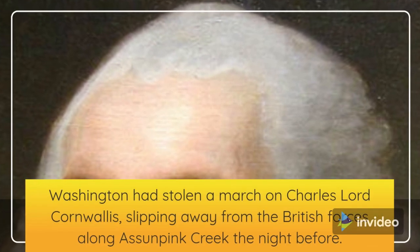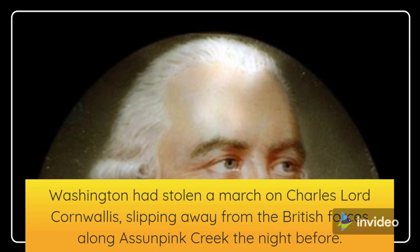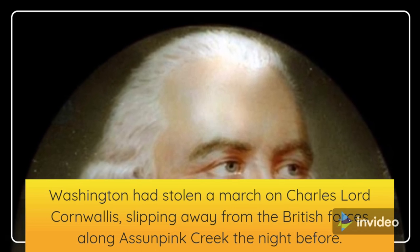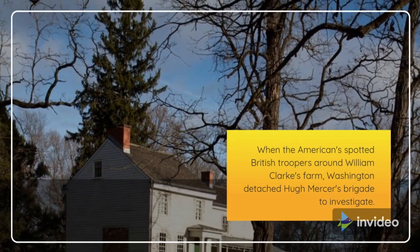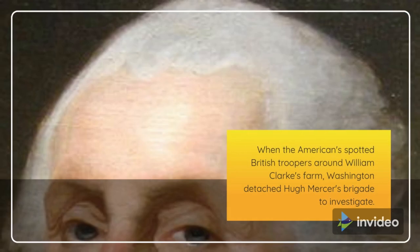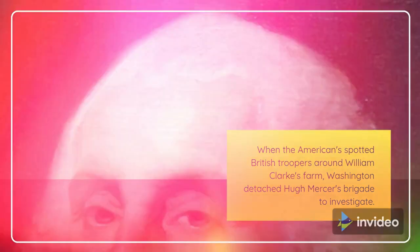When he spotted the American column, Washington had already stolen a march on Charles Lord Cornwallis, slipping away from the British forces along Stony Brook the night before. When the Americans spotted British troopers around William Clark's farm, Washington detached Hugh Mercer's brigade to investigate.